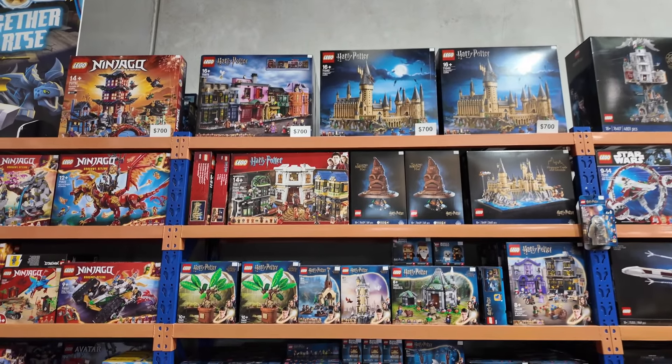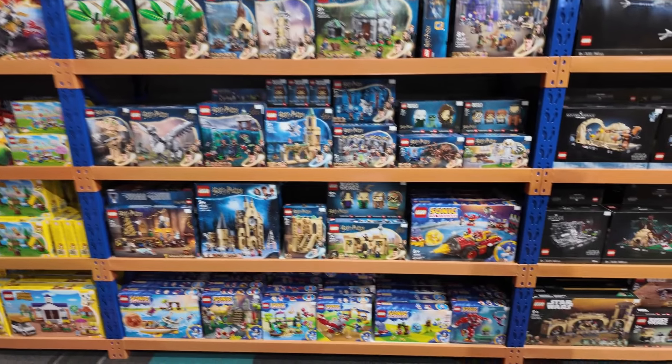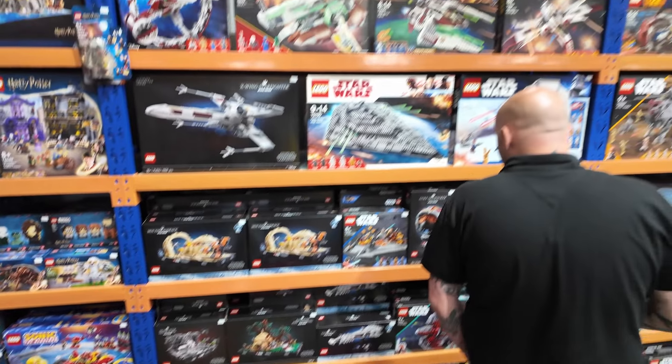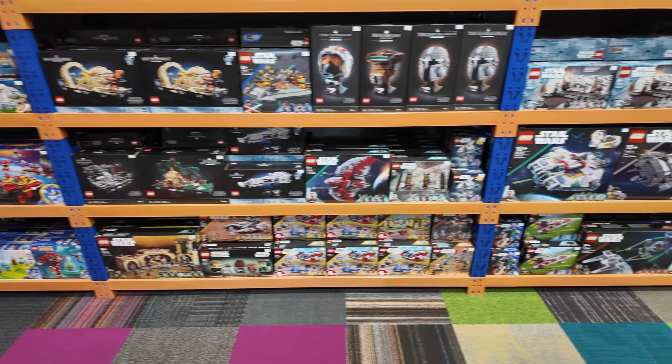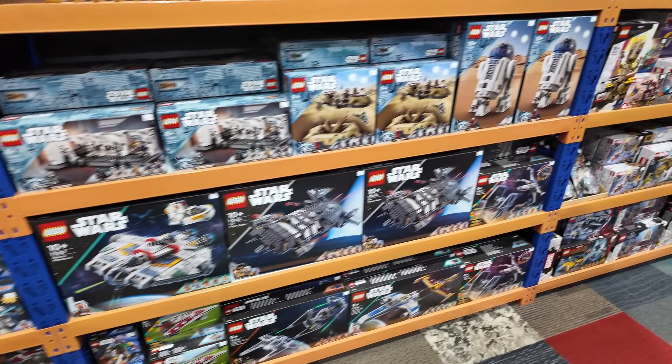We've added the extra rack down there too, so that's why everything's been moved around. We've got Diagon Alley, Hogwarts Castles, plenty of Harry Potter sets available in-store and online, Gringotts Bank, more retired LEGO Star Wars sets. And now it's two bays of Star Wars — we moved the bay from over there into here.